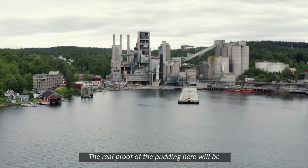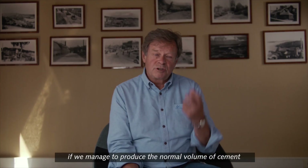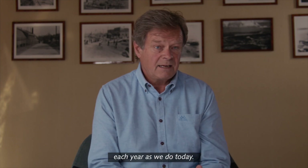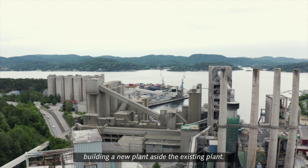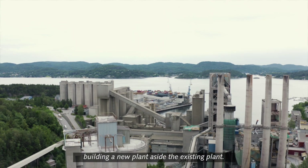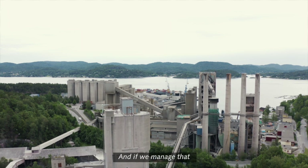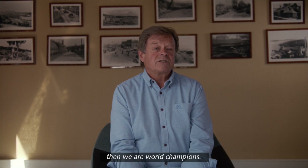The real proof of the pudding here will be if we manage to produce the normal volume of cement each year as we do today — and that's done in a situation where we are building a new plant alongside the existing plant. To integrate this, that's the huge challenge. And if we manage that, then we are world champions.